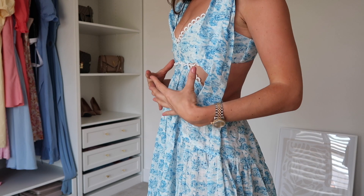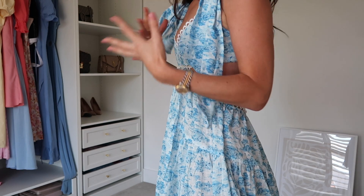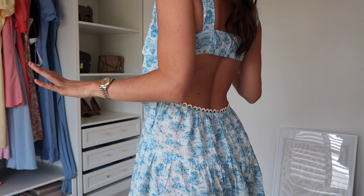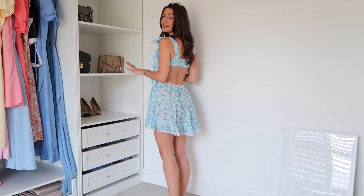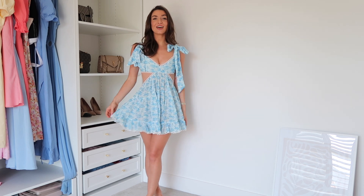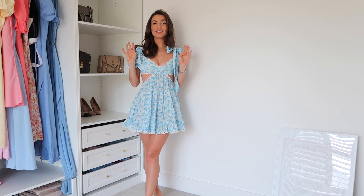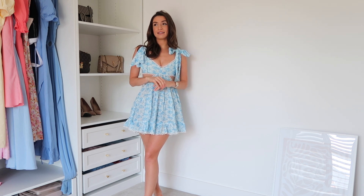Even though these are cutouts, even though they could be in quite a dangerous position you do feel quite secure, which is very important. This is the back of the dress from a little bit further away — it's so so cute. I feel like it's a little dolly dress. This was from Revolve and I got this in a size extra small.